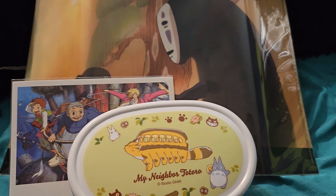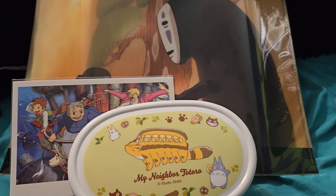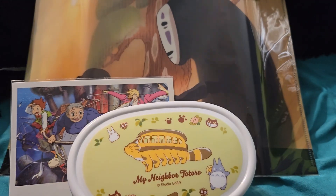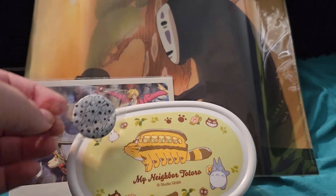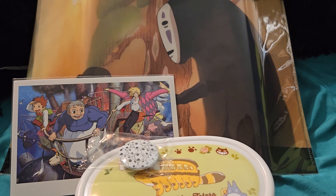It looks like we do have a mystery item. I want to say this is a mystery pin, or it's called a Ghibli badge. It says: 'Show off your favorite Ghibli character with these Ghibli badges — one of 14 unique character designs.' Let's see how lucky or unlucky I am today. It's Kodama — the spirits from Princess Mononoke. Not too bad. I'm not a huge Princess Mononoke fan, just to let you guys know. It's just not my cup of tea.